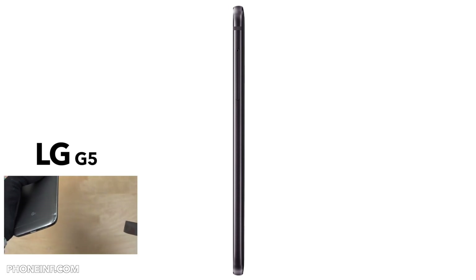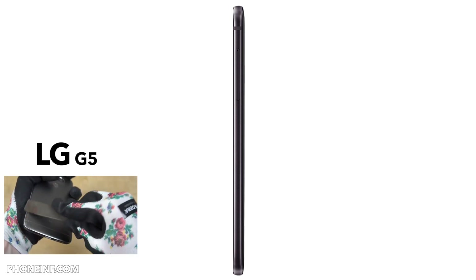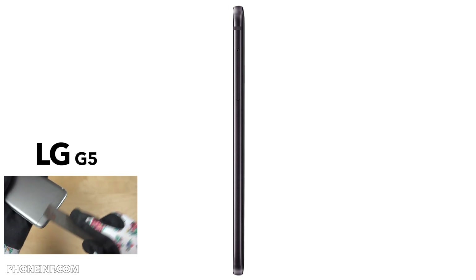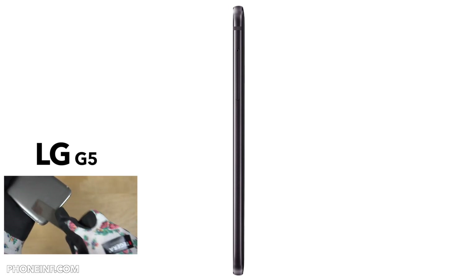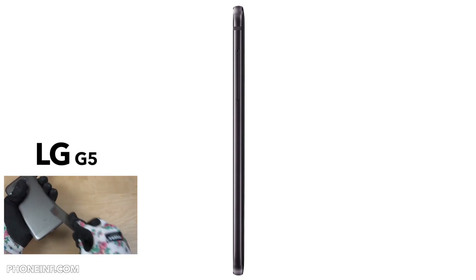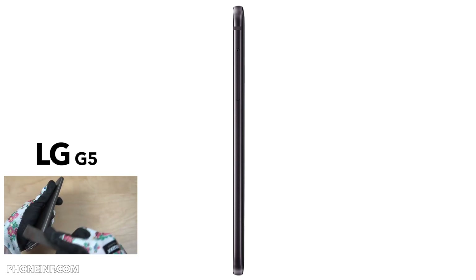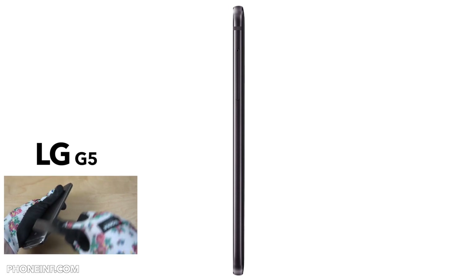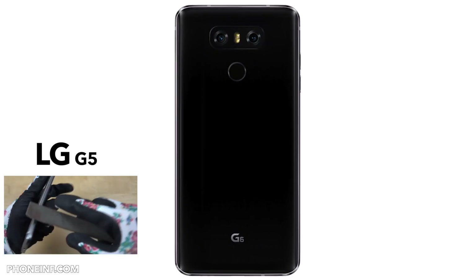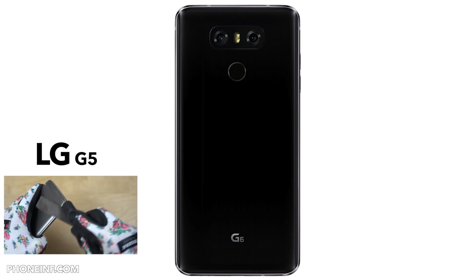Depending on whether you're in the US, Europe, or Asia, there are going to be different variants with slight differences in specs. The LG V20 also had a dual camera setup, so it's nice that we get that on the G6. The modular design from the G5 has been removed — you can no longer replace the battery or use the camera grip module. I'm not really going to miss that though; the G5 had some problems with sharp edges, and the metal frame on this one should be much nicer.